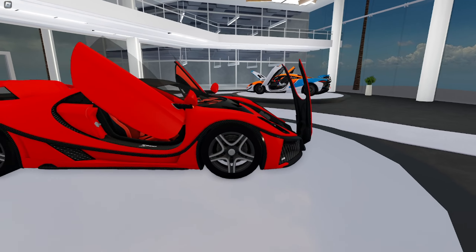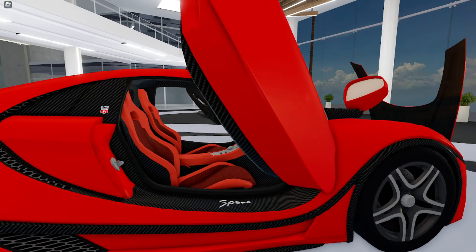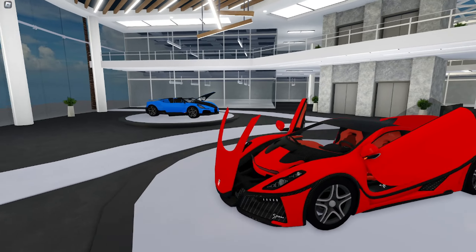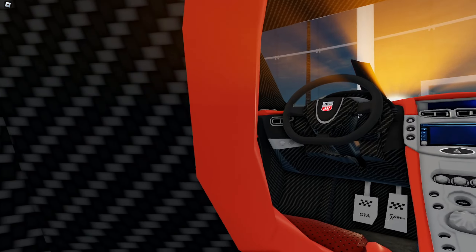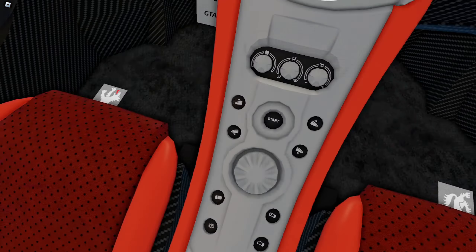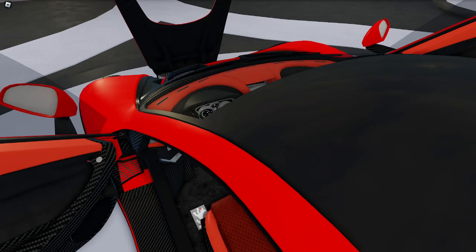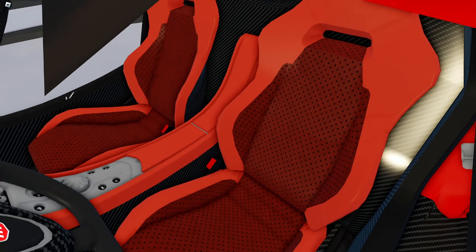The rims on the Spania GTA kind of look like Mercedes for some reason. I don't really know where this car was made or its origin — I don't have any idea about this car, but I think it might be a Spanish car or something. Let's check the interior.